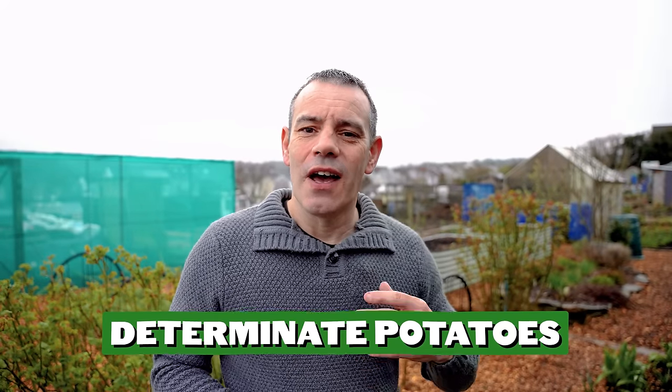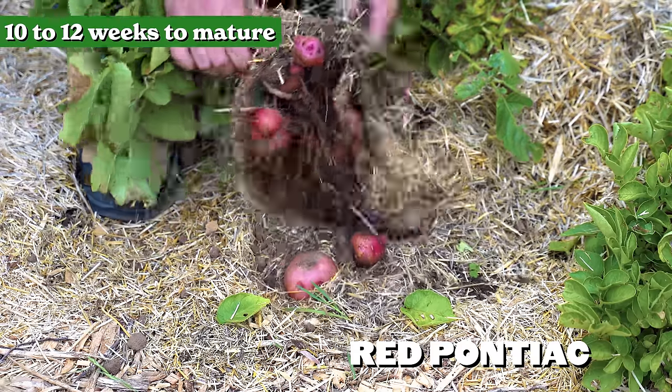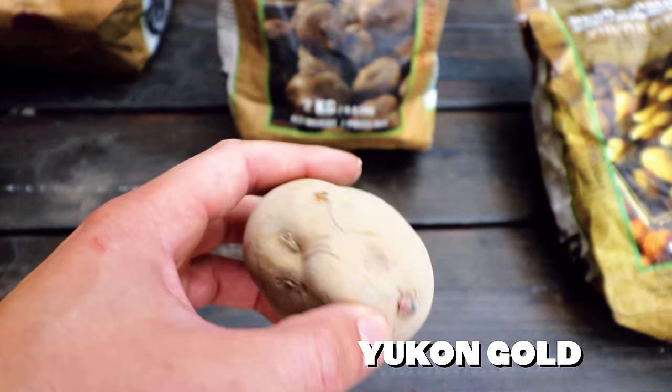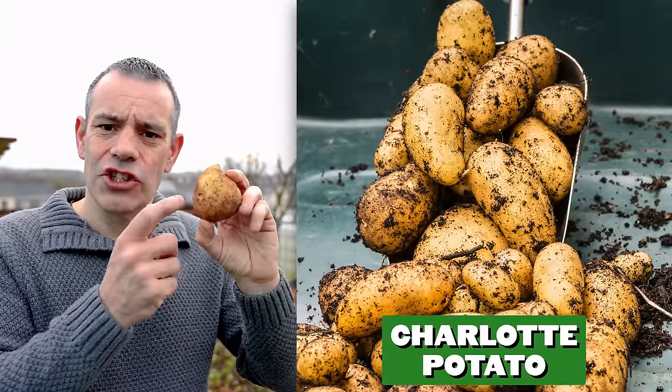Determinate potatoes are also known as first early and second early potatoes, and they are recognized for their quick growing nature, typically taking between 10 and 12 weeks to mature. They are smaller in size but perfect for salad potatoes. An ideal variety is the Red Pontiac. Second early potatoes are also determinate but grow slightly larger, typically taking 13 to 15 weeks to mature. A favorite variety is the Charlotte potato.